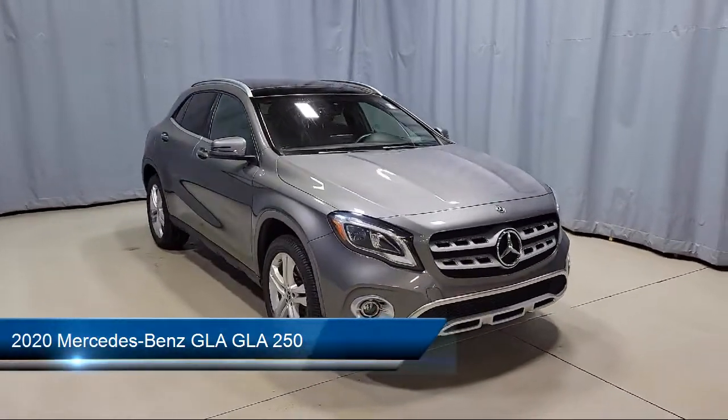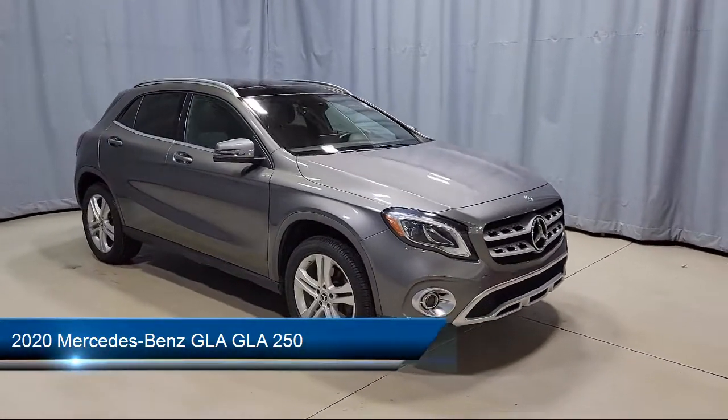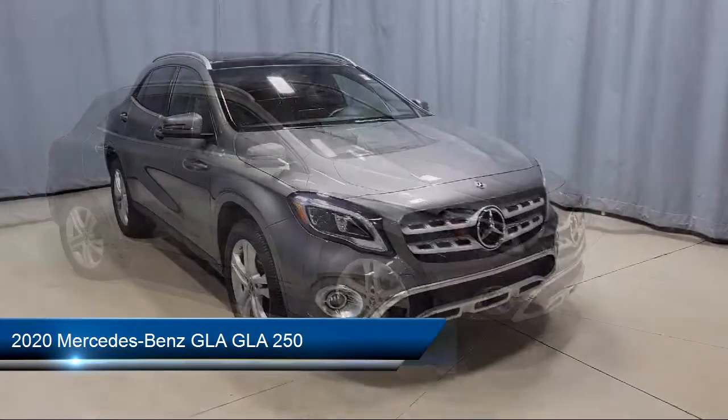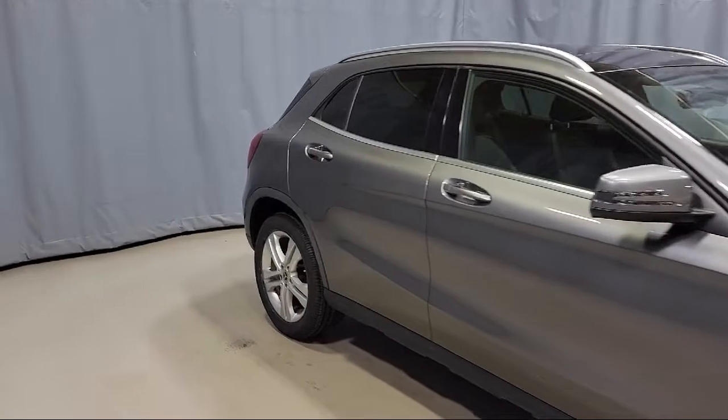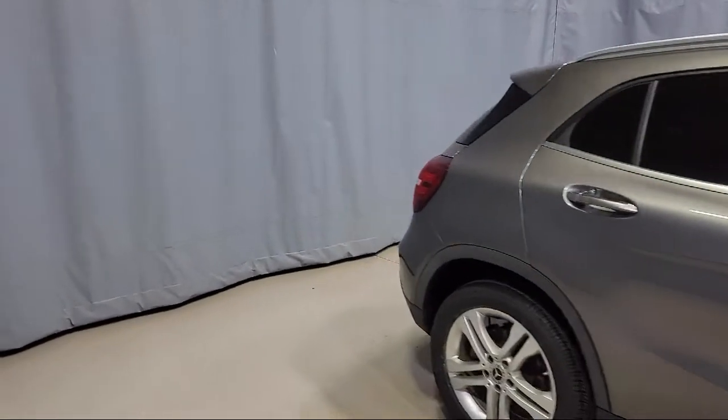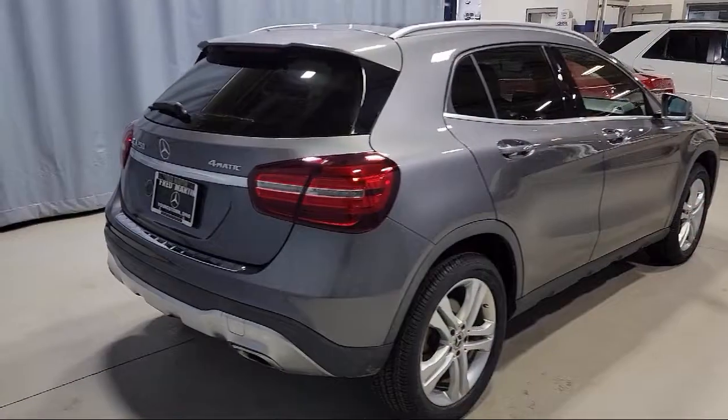This vehicle comes equipped with roof rack, keyless entry, audio system and pre-wired for Garmin navigation, rain-sensitive windshield wipers, MB-Tex upholstery, and rear-view camera.